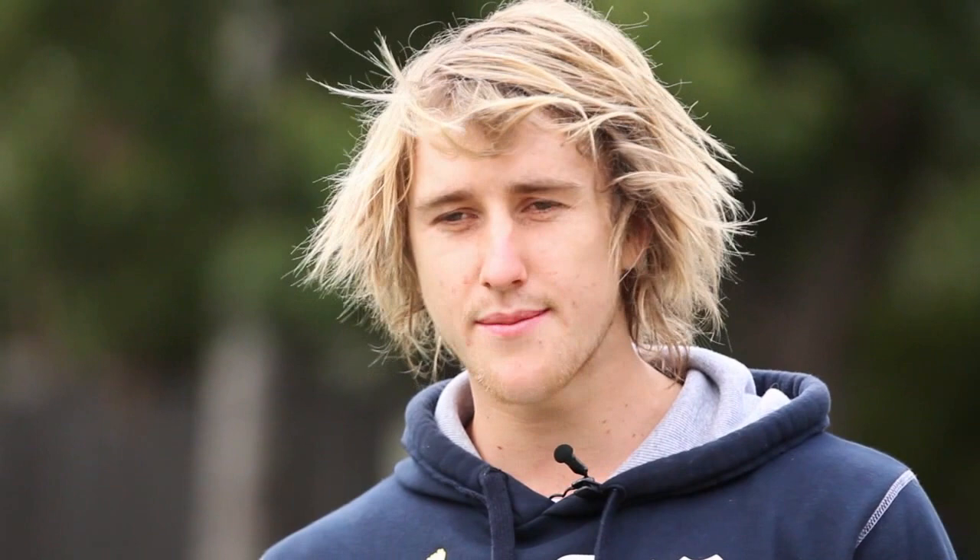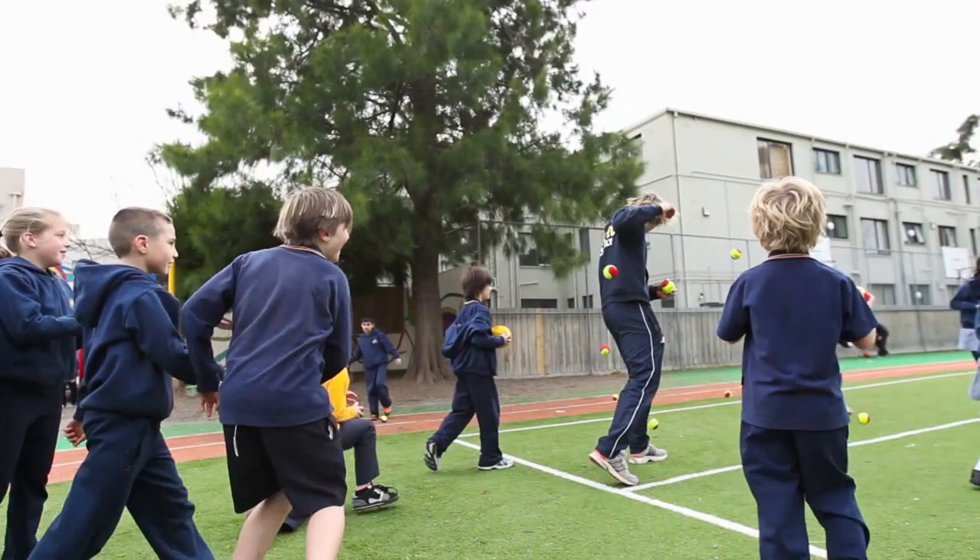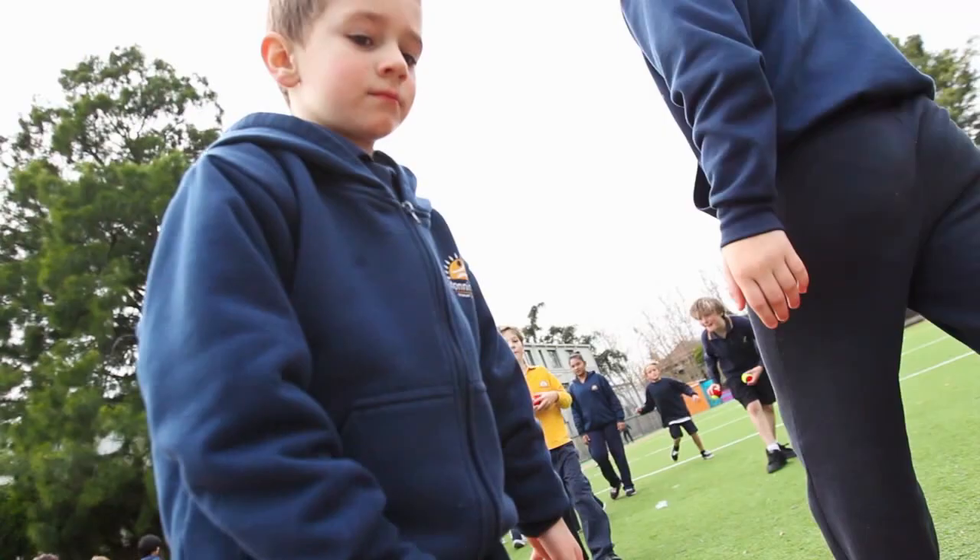The ones we used today — the red ones — were 25% compression, so a bit softer, so they don't fly off as much. The kids can hit them a little bit harder and still maintain a bit of control. We're in an area probably 70 metres long and we had a good five, six, or seven courts going, so it gets a lot of kids involved and is easy to control.